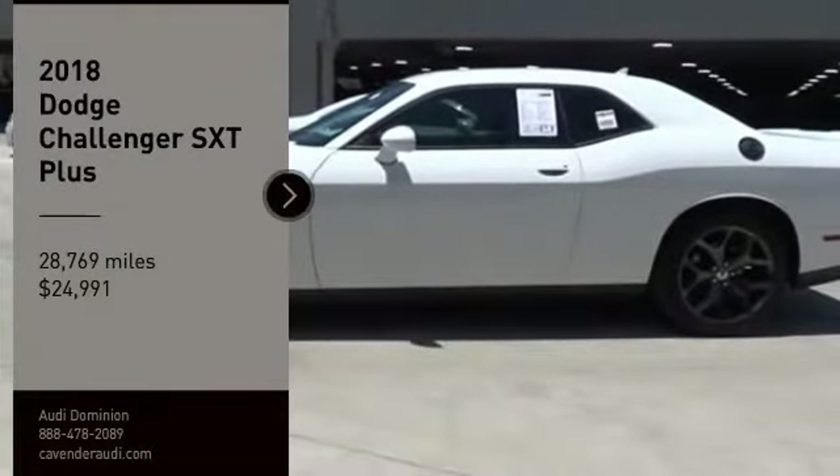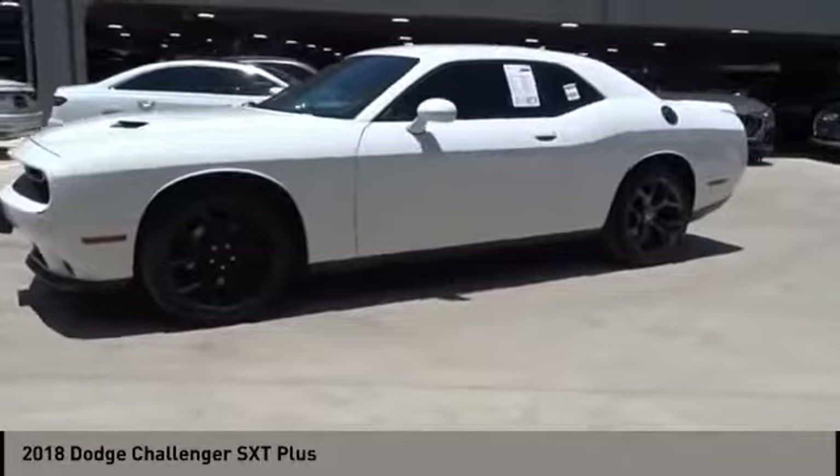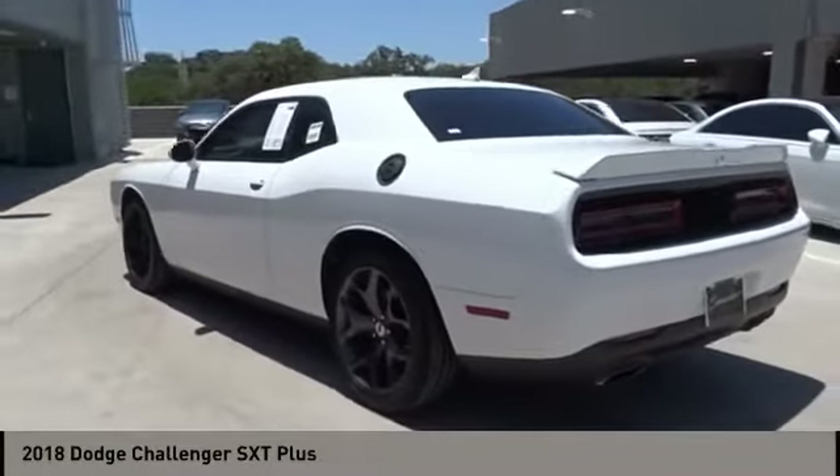Looking for the right vehicle? Check out the 2018 Challenger. Rated most appealing mid-sized sports car by J.D. Power and Associates, the Dodge Challenger delivers on style and performance.